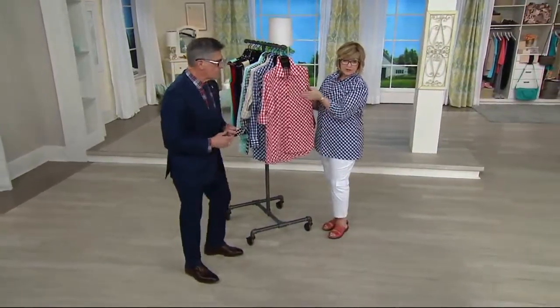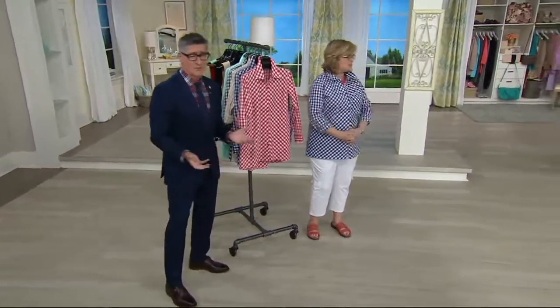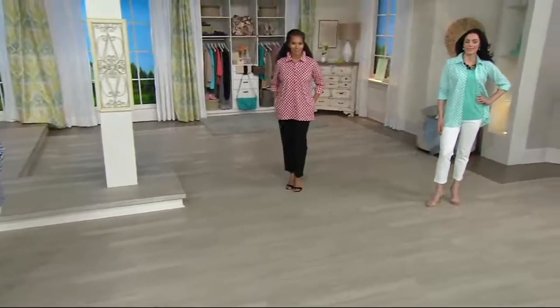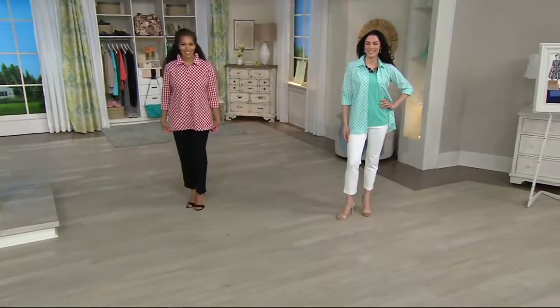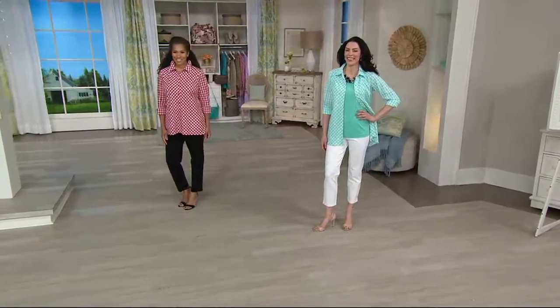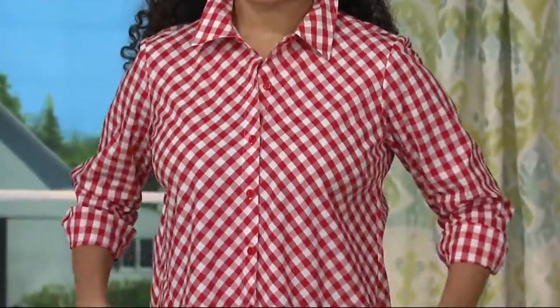It's more figure flattering instead of just straight across. So Denise is wearing the medium and Chantal's wearing the extra small — fabulous. Chantal's got it on with the matching tank, so it looks great either way. Chantal looks like Palm Beach right now. And that seafoam color is just amazing — that beautiful minty seafoam is awesome.